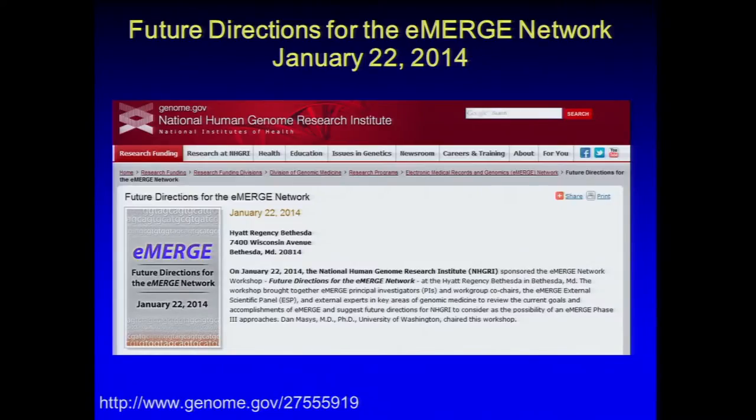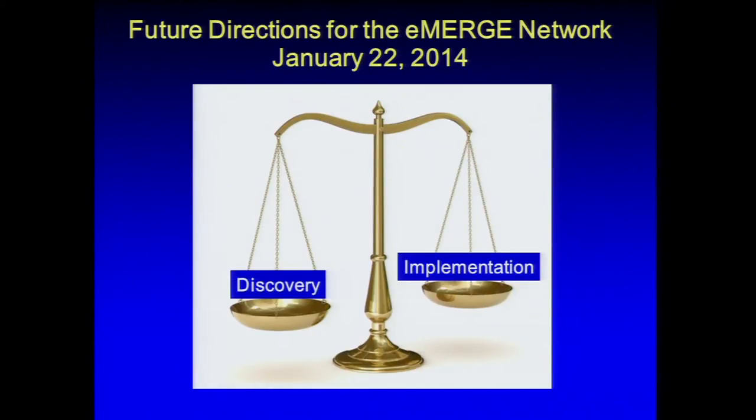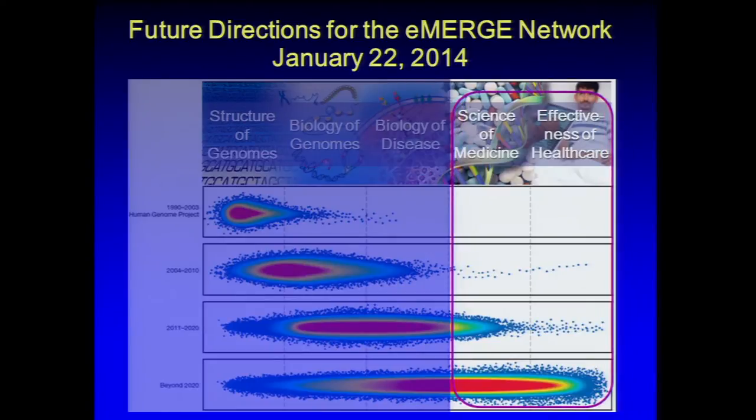When determining future directions for eMERGE, we held a workshop in January asking for input. We asked participants to balance the question of where we should be in terms of discovery versus implementation. Given our strategic plan, we felt eMERGE was shifting in Phase 2 toward more implementation, and we expected Phase 3 would shift almost entirely into that space. As it turned out, workshop participants very strongly felt we should continue both discovery and implementation in eMERGE, since the two go hand in hand.